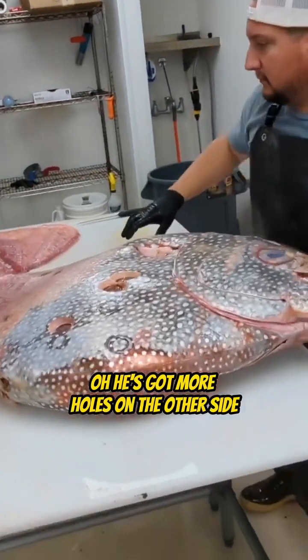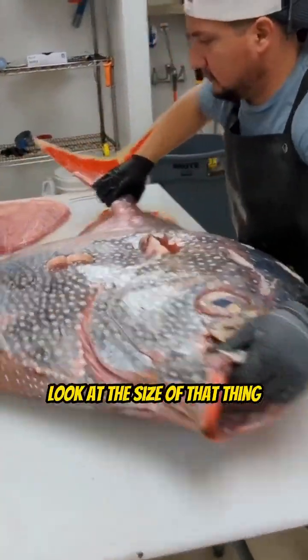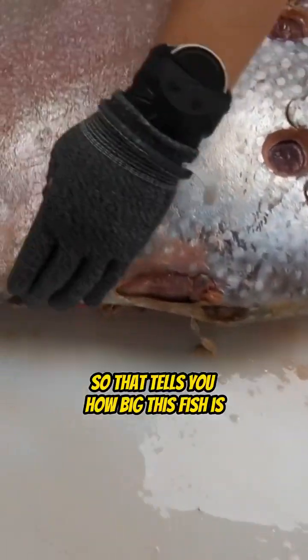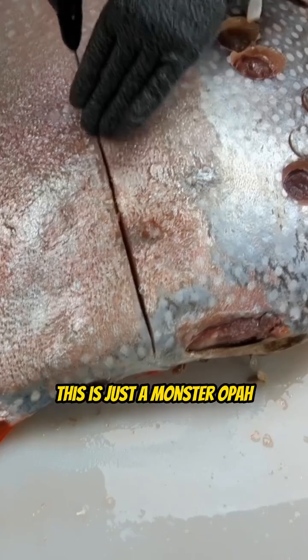Oh, he's got more holes on the other side. Thank you, Renee. Look at the size of that thing. Renee is six foot six — that tells you how big this fish is. This is just a monster Opa.